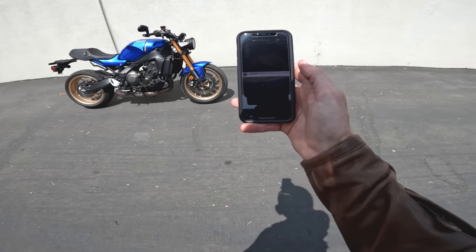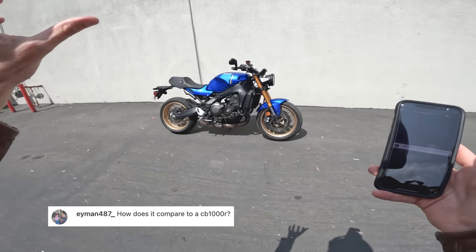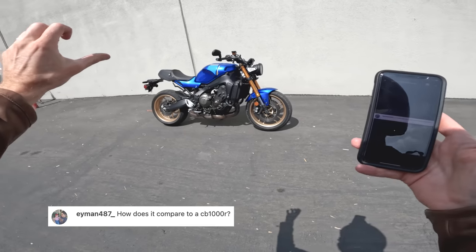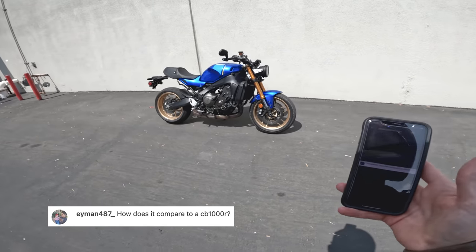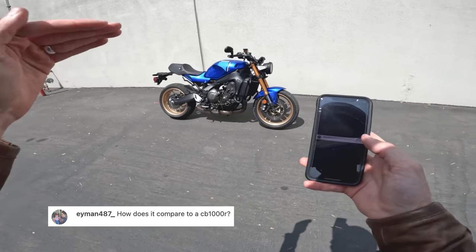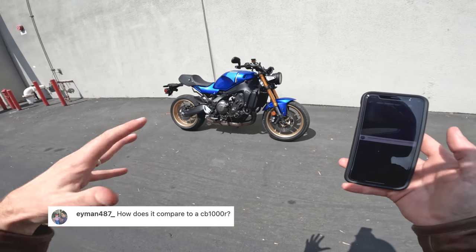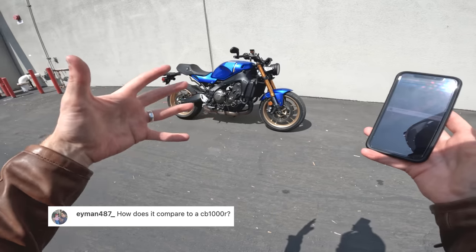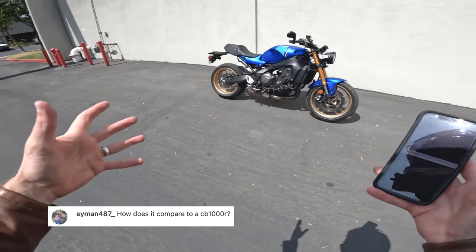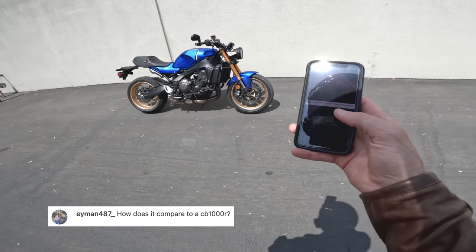From iman487: how does it compare to the CB1000R? That's Honda's neo-classic round-headlight four-cylinder 1000cc naked bike. This XSR900 generation is a step closer to the CB1000R in terms of maturity. The CB1000R is going to feel calm — it's fast and potent — but even less rowdy, funky, and punchy than this bike.